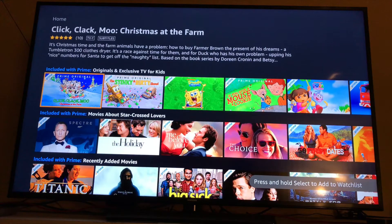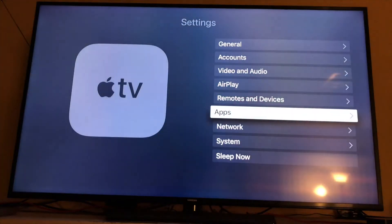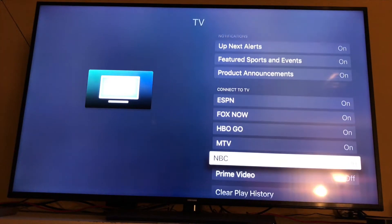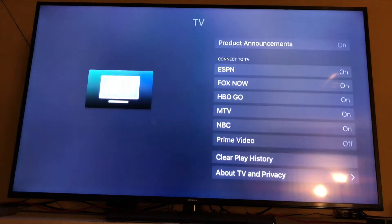At some point you're going to be asked if you want to connect the Amazon Prime Video app to your TV app on your Apple TV 4K. To do that manually, just tell Siri to go to Settings, then go to Apps, then go down to the TV app. Notice here Prime Video is off — I'm just going to turn that on to connect Prime Video, and now my Amazon Prime Video app will be connected to my TV app.